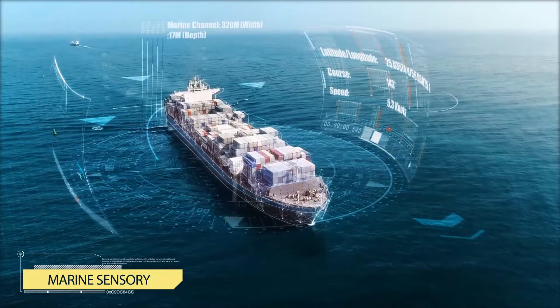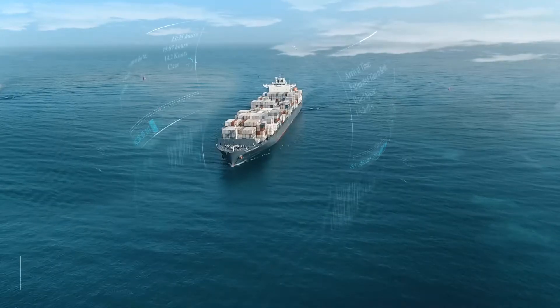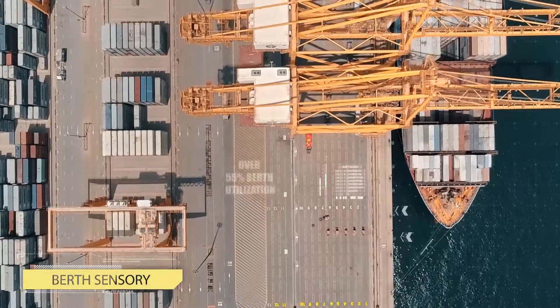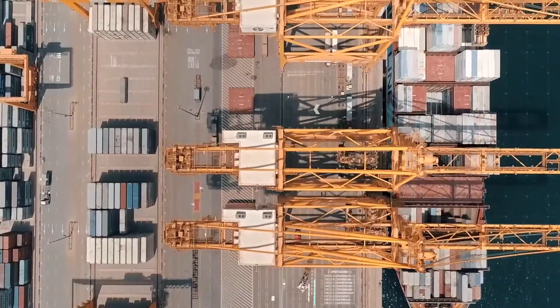When a vessel embarks to Jebel Ali, we track it real-time and predict an accurate time of arrival based on weather and marine environment. This allows us to engineer a contingency for delays and provide the right berth without queuing time.